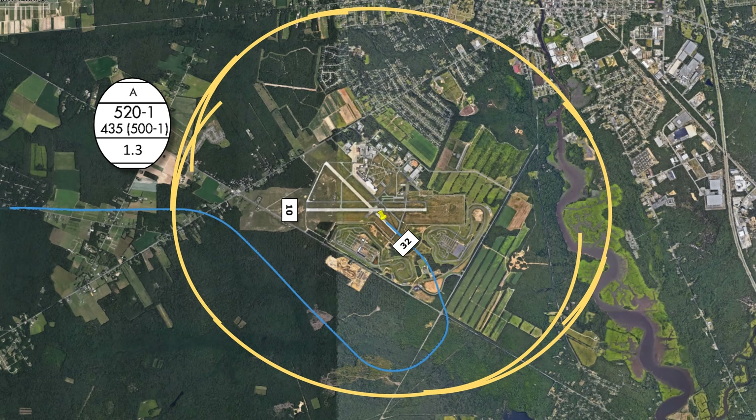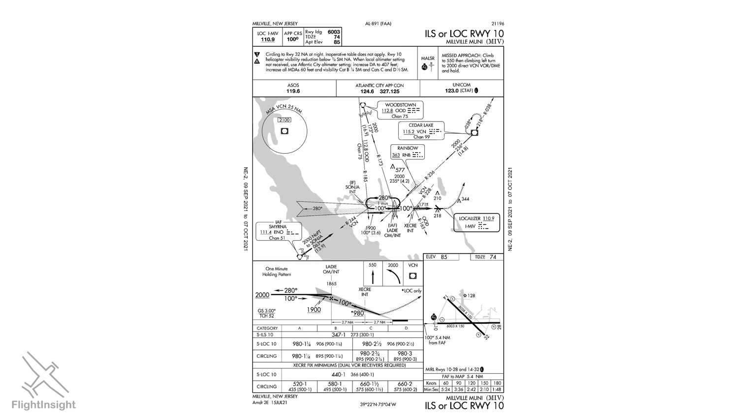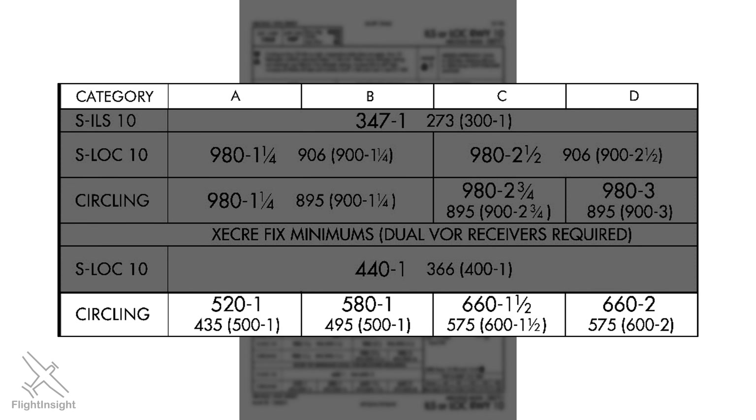But there's no such thing as a circling approach per se. A circle to land always starts with an approach with some other form of guidance — here it could be the ILS or the localizer — but the minimums allowed for a circle to land are different and typically higher than those for a traditional approach. For a category A aircraft like a Cessna 172 or Piper Cherokee, our circling MDA is 520 feet when we can identify the Zecray fix, whereas the localizer MDA is 440.